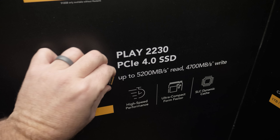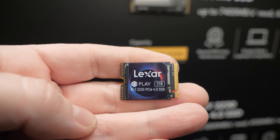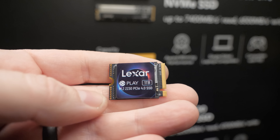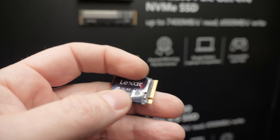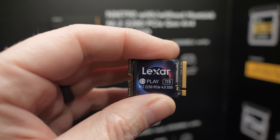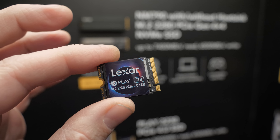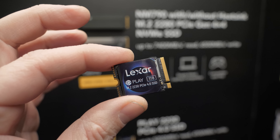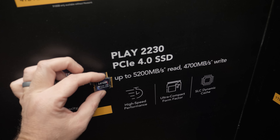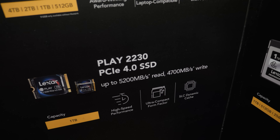We also have a solution for folks interested in actually opening up their Steam Deck, ROG Ally, or any of the numerous handheld portable gaming devices becoming more ubiquitous — you need a very small M.2 NVMe SSD to fit in there. Lexar now has the Play 2230 PCIe 4.0 M.2 2230, so it's only 30 millimeters long, and a great solution to add a lot more storage to your portable gaming device. Look at those read and write speeds: 5,200 megabytes per second reads, 4,700 megabytes per second writes, using an SLC dynamic cache.